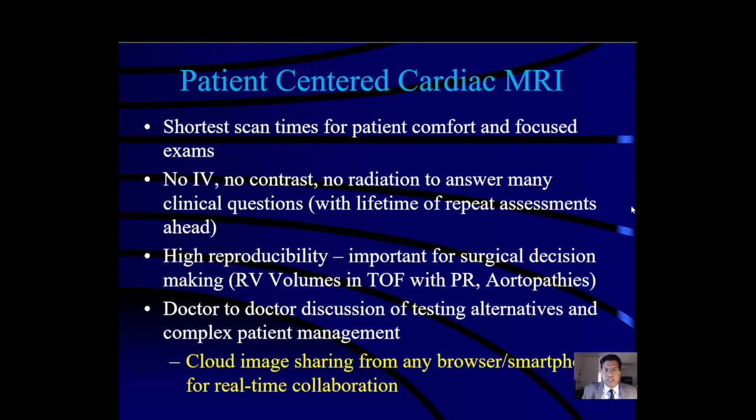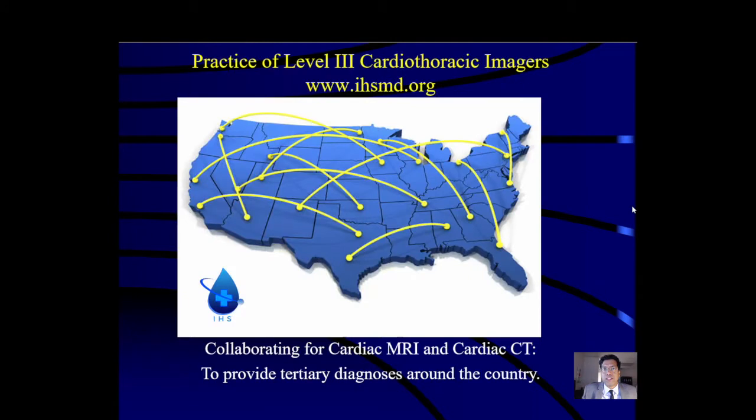It also means no IV, no contrast, and no radiation if we can answer the questions without them — especially important with a lifetime of repeat assessments ahead in our ACHD population. It means a focus on high reproducibility, which is important for surgical decision making in RV volumes in Tetralogy of Fallot with chronic pulmonic regurgitation and in patients with chronic aortopathies.